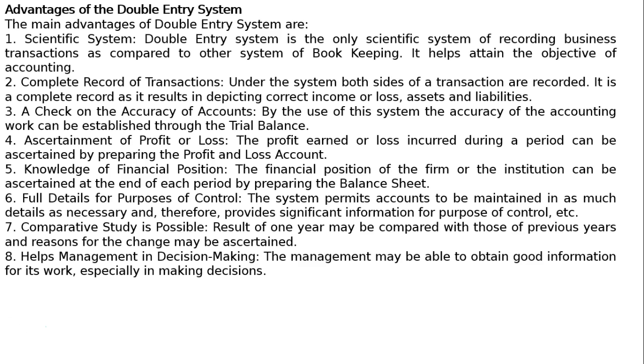8. Helps management in decision making. The management may be able to obtain good information for its work, especially in making decisions.